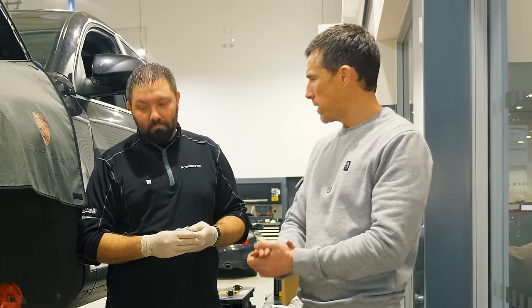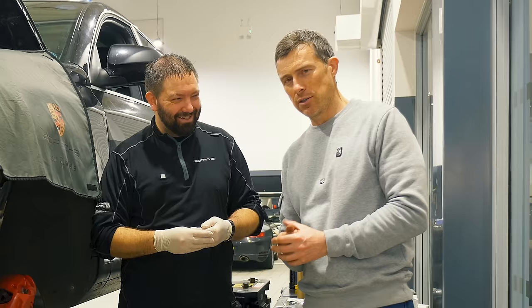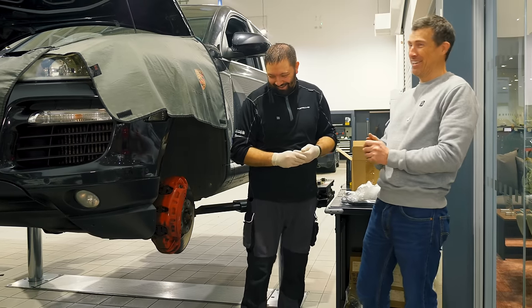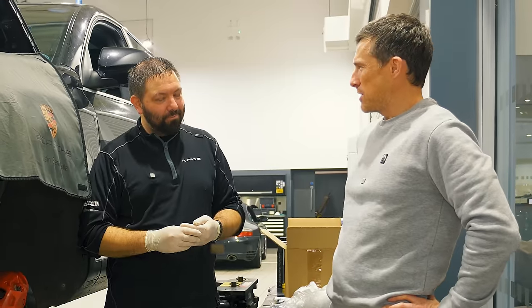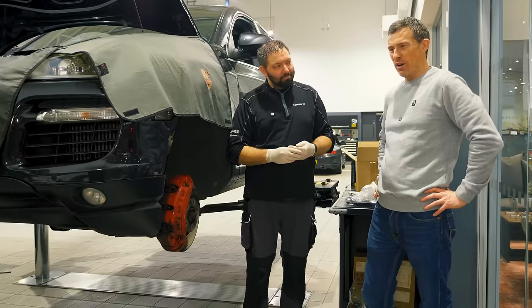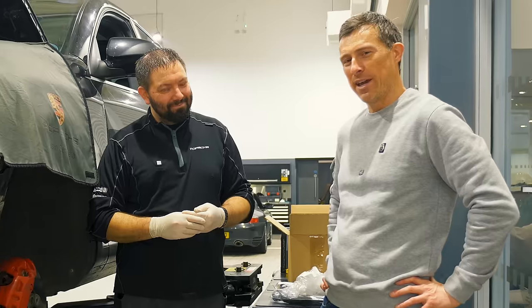I thought I'd help out today, John — maybe keep the labour rate down by acting as your assistant. Every little helps to my pocket anyway. I'll be assisting with some of the fixes, and we'll see whether I'm actually a help or a hindrance.